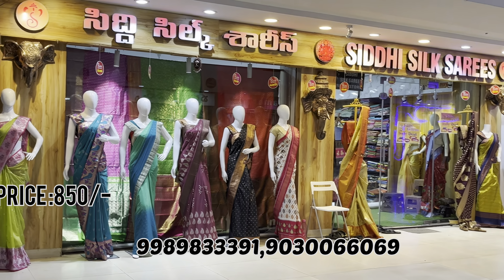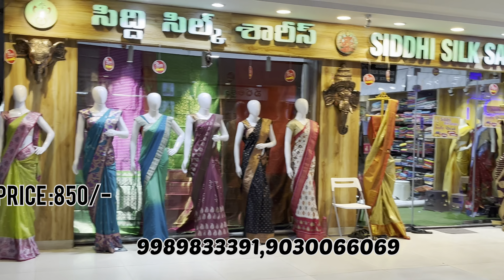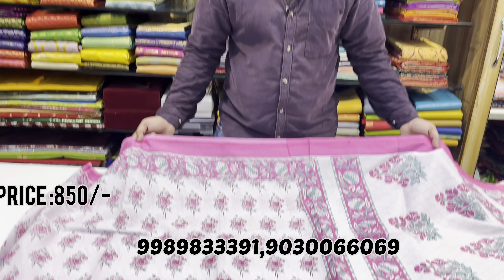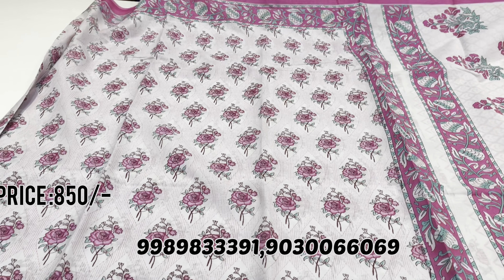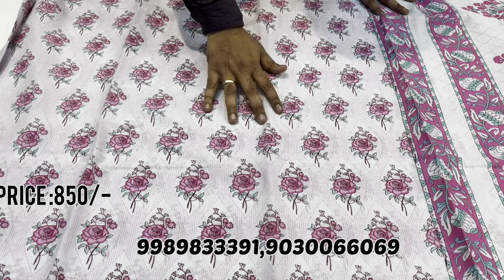Hello, hi! Welcome to Siddhi Silks. Please subscribe to our YouTube channel for regular updates of fancy and wedding collections. Our shop number is 1516, ground floor, LPT Market, Elbi Nagar — landmark opposite to BBK Theater. Welcome to Siddhi Silks! Here is my latest collection: malmal cottons, pure Jaipur printed cottons.